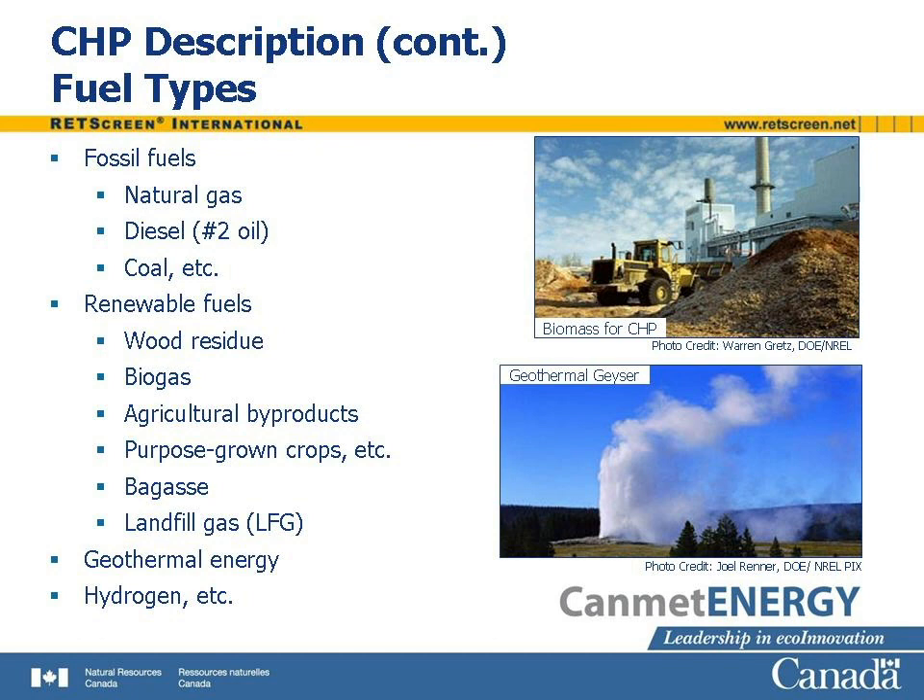Landfills emit methane and other combustible gases as they decompose. A landfill can be capped and the emitted gas captured to run a CHP plant. At certain locations, heat from below the Earth's crust is available near the surface, giving rise to volcanoes and geysers. This geothermal heat can also be used in CHP plants. Hydrogen is an energy carrier, produced using electricity or by processing conventional fossil fuels. It is one way to store electrical energy generated by hydroelectric plants or wind turbines, for example. It can be combusted, but is particularly useful as a fuel for certain types of fuel cells, and is therefore a potential fuel for CHP systems.